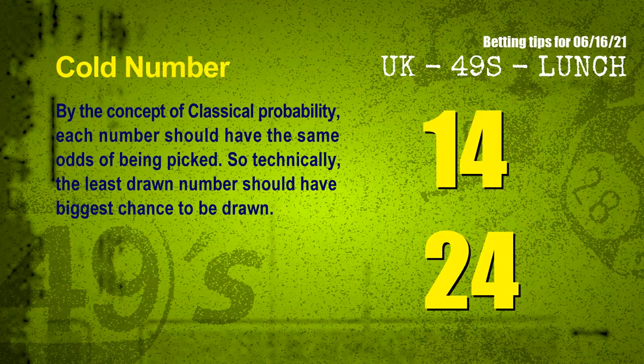In the end of this video, we have 2 more tips for you: cold numbers and overdue numbers. By the concept of classical probability, each number should have the same odds of being picked. So technically, the least drawn number should have the biggest chance to be drawn. We count thousands of results and find out the coldest 2 numbers for next draw will be 14 and 24.